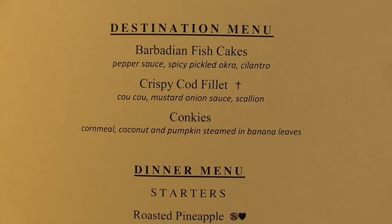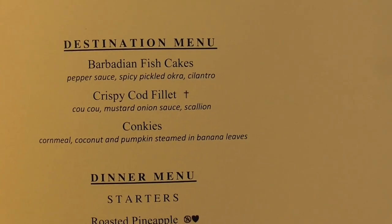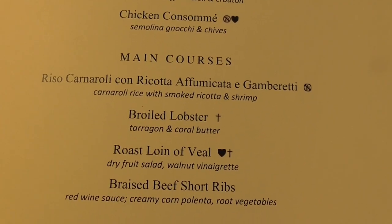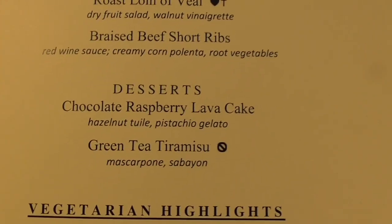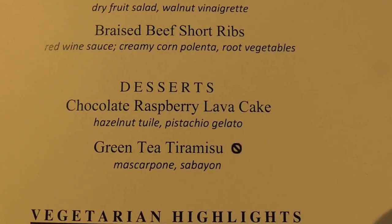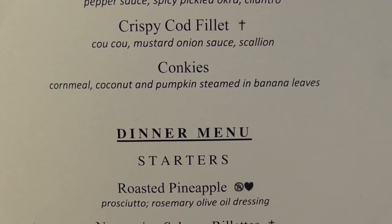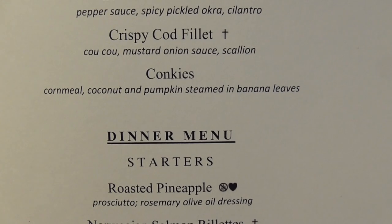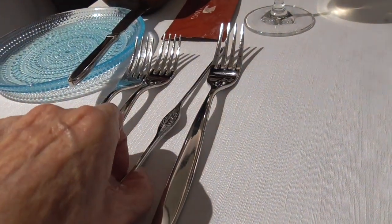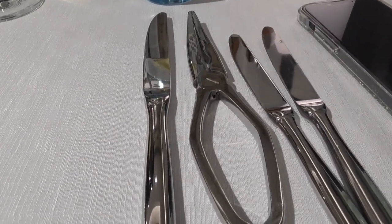The appetizer on tonight's destination menu is Barbadian fish cakes with pepper sauce, spicy pickled okra, and cilantro. It's lobster night — I won't pass that up. And I'll tell you right now, the dessert is chocolate raspberry lava cake with hazelnut and pistachio gelato. I definitely do not want to try conkies — cornmeal, coconut, and pumpkin steamed in banana leaves. I've got enough silverware for Downton Abbey: my little lobster picker, my lobster cracker, knives for God knows what else. Fish cakes first.